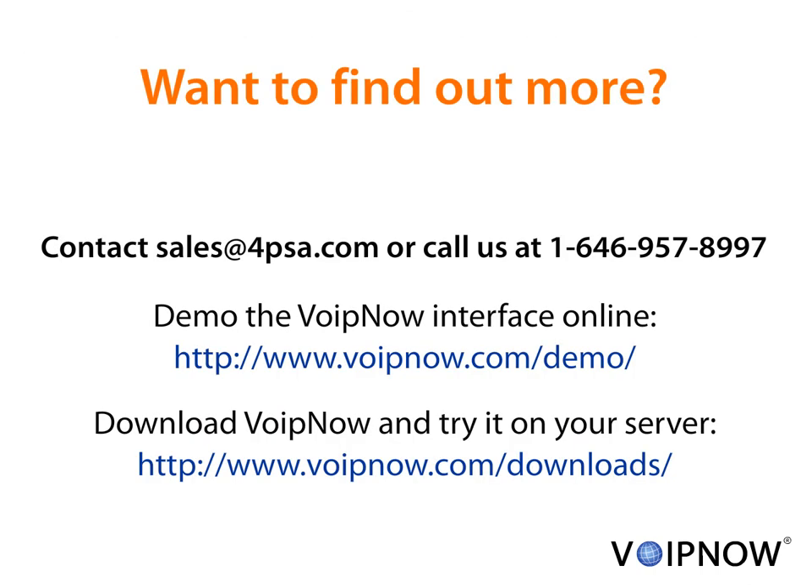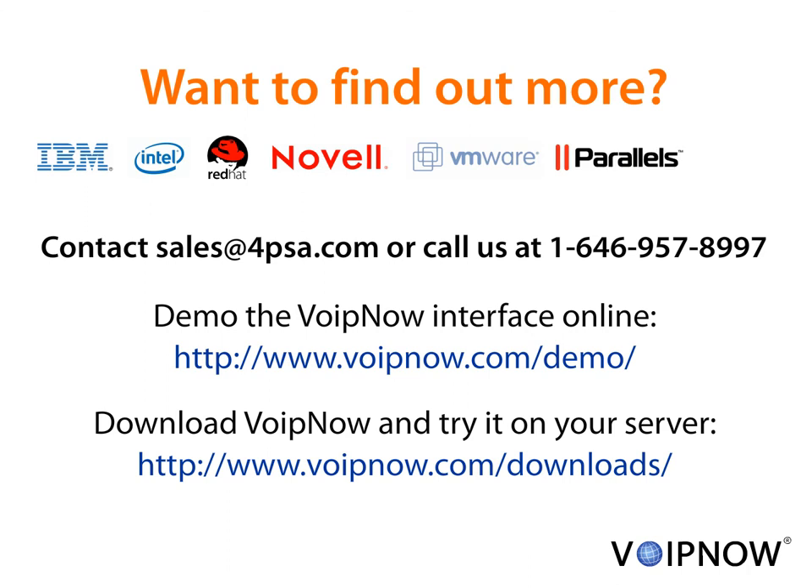Do you want to find out more about VoIP Now, the platform trusted by more than 5,000 customers and partners like IBM, Intel, Red Hat, Novell, VMware, Parallels, and OpenExchange? We are happy to answer any question. Just call or email us. Also, you can try VoIP Now for free. We offer 30 days support during your evaluation.